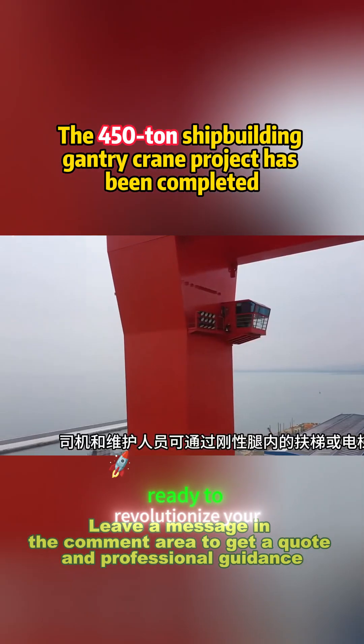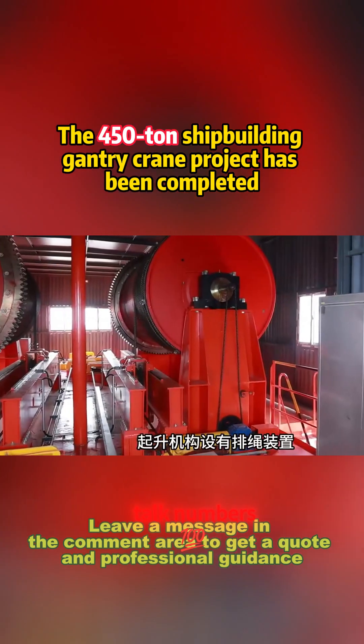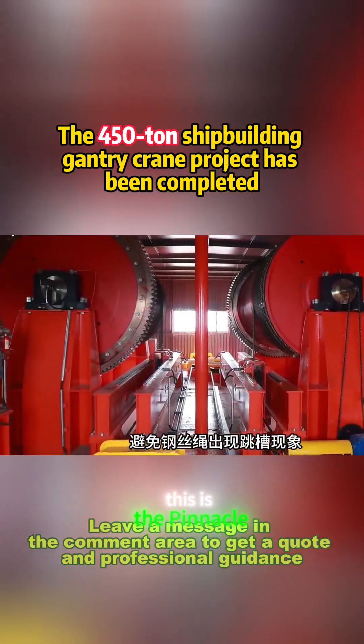That's right. Ready to revolutionize your shipbuilding business? Comment, quote now and let's talk numbers. Don't miss out — this is the pinnacle of heavy-duty innovation.